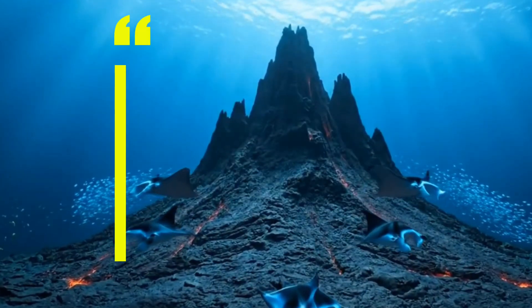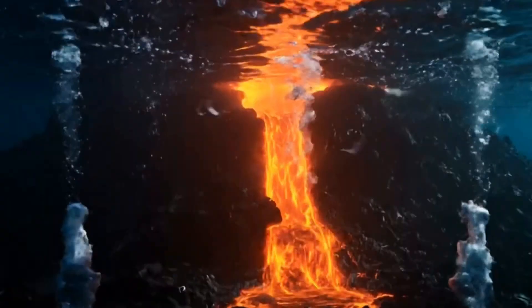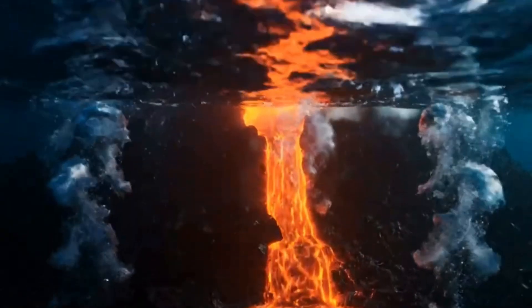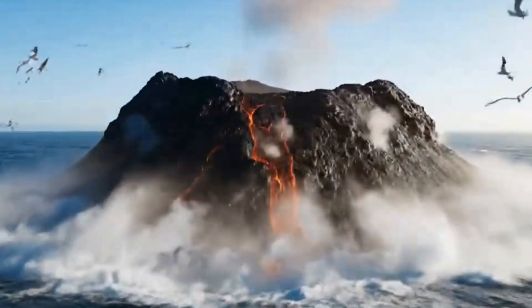Next, pressure builds until it breaks the surface. With enough eruptions, layers of lava and ash stack up. Eventually, the top reaches above sea level, and just like that, you have a brand new island.